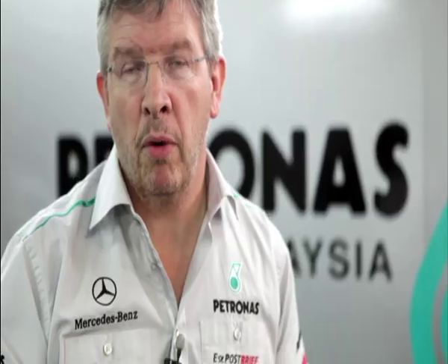The aerodynamics of a Formula One car is probably the most powerful force that we generate with the car, and it's probably the key area for the performance of a Formula One car.